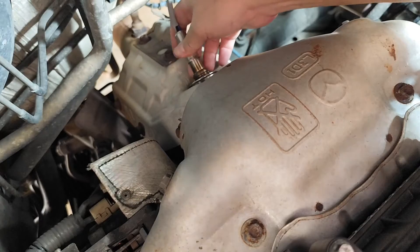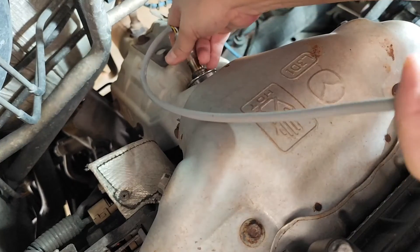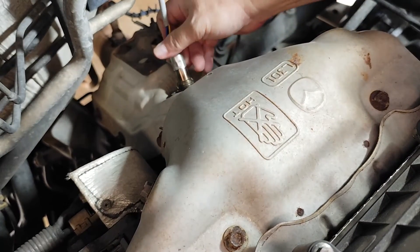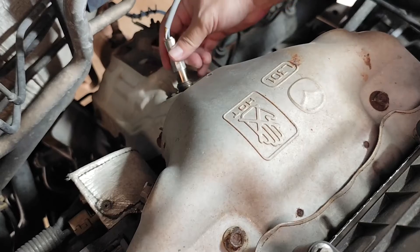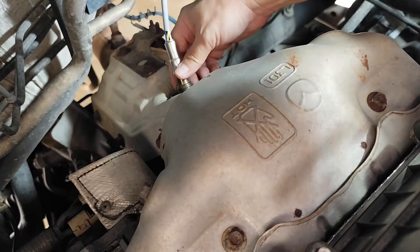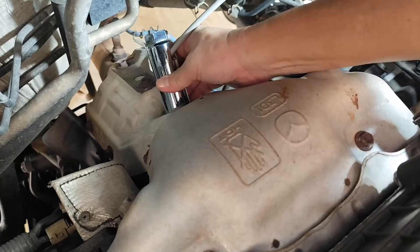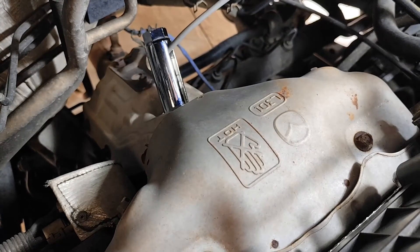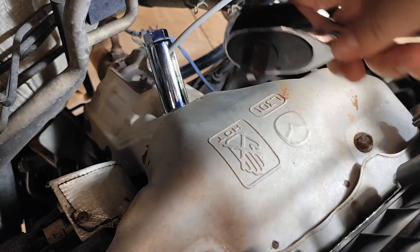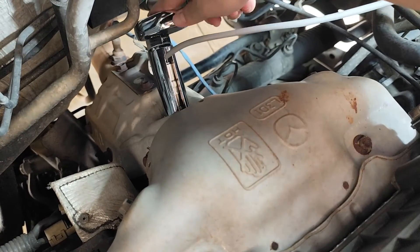Okay, when we pop in the new O2 sensor, we'll start by hand tightening it first. This is key to avoid cross-threading. Once it's snug by hand, then we'll finish it off with the wrench, just making sure everything's threaded nice and easy to keep it all smooth.